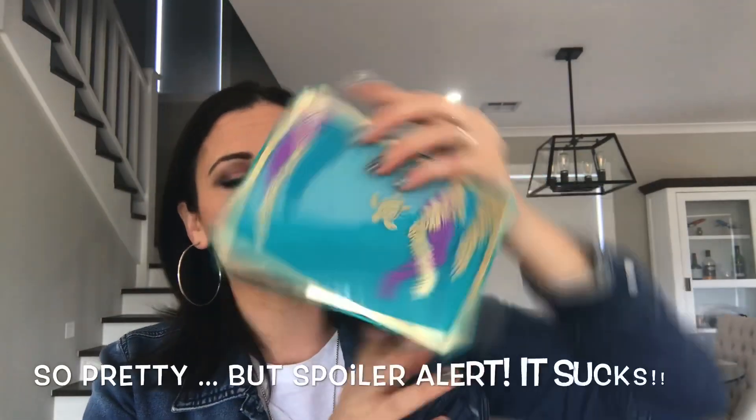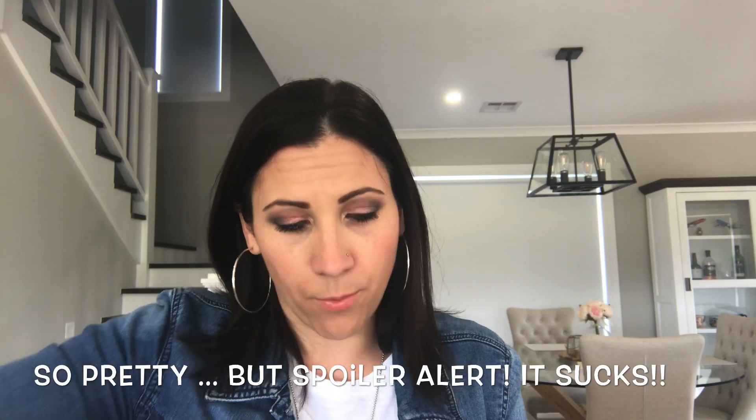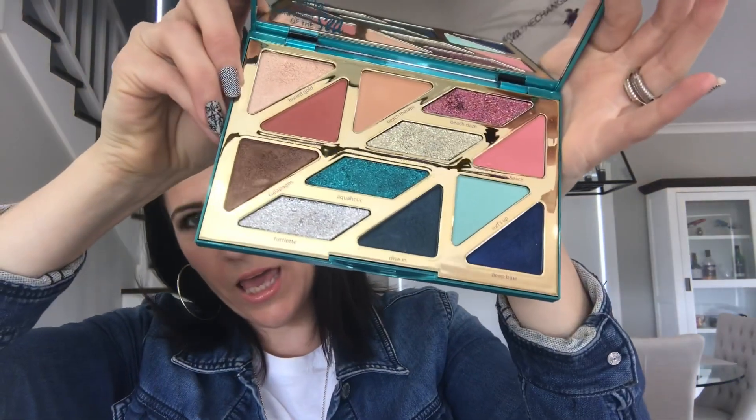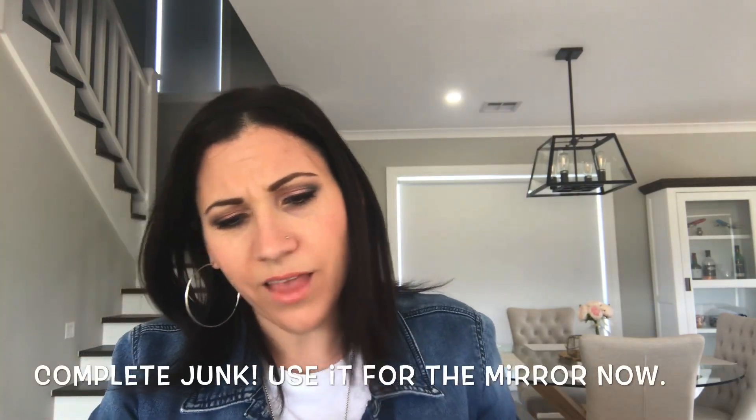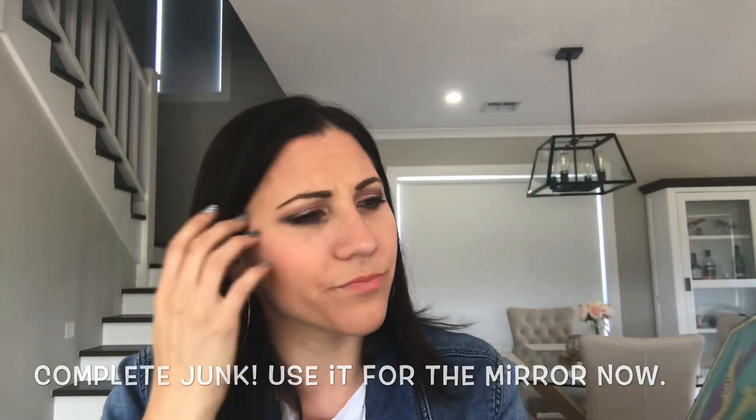I spend a fortune — I bought this Tarte palette the other day. How cool is it? I was probably conned in by how pretty it was. Some of these have pressed glitter in them, so of course I can't actually use it on my eyes at all. This cost me like 65 or 70 bucks from Sephora.